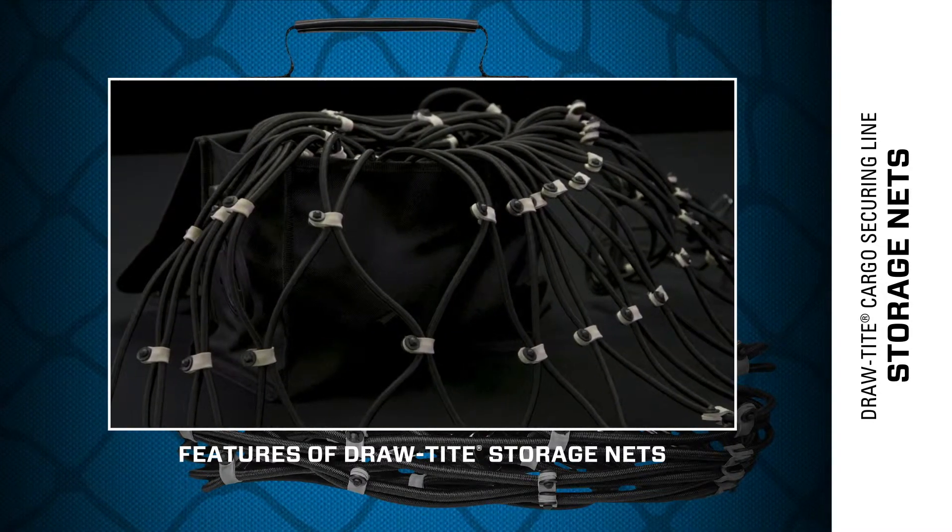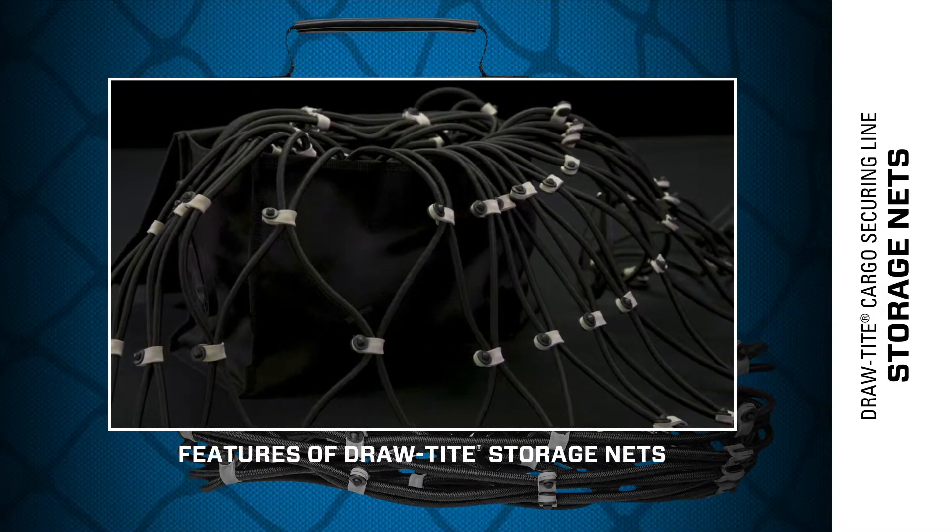When they're not being used, they can be kept safe from the elements in an included heavy duty storage bag.